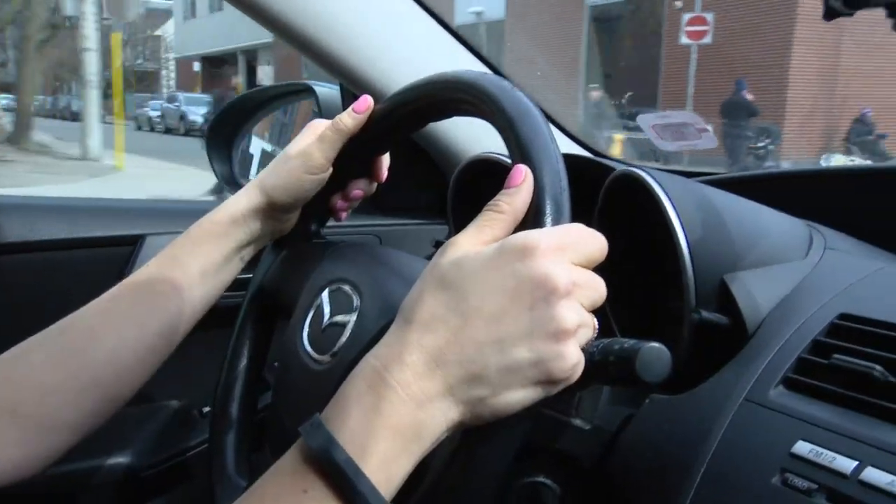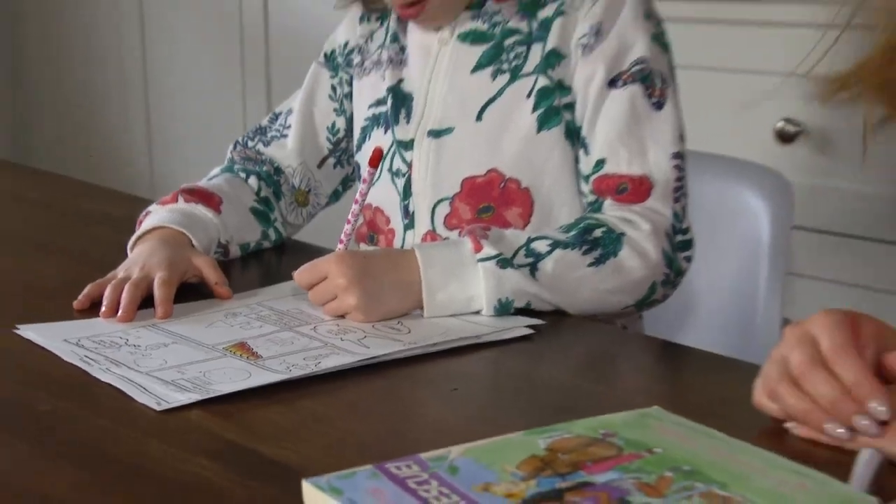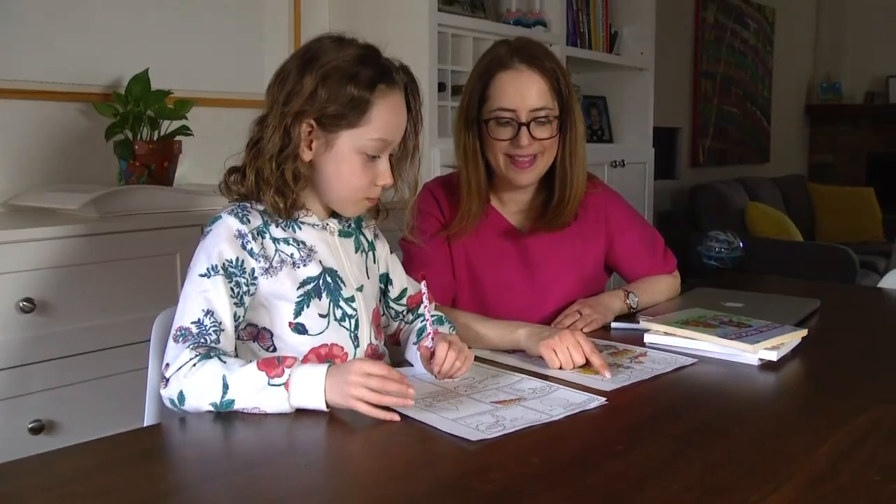As a busy working mom, I know how hard it is to find time for yourself and how important it is to have a place in your home that you can use to unwind and recharge. So in celebration of Mother's Day, we are going to create a mom cave for a very deserving person.